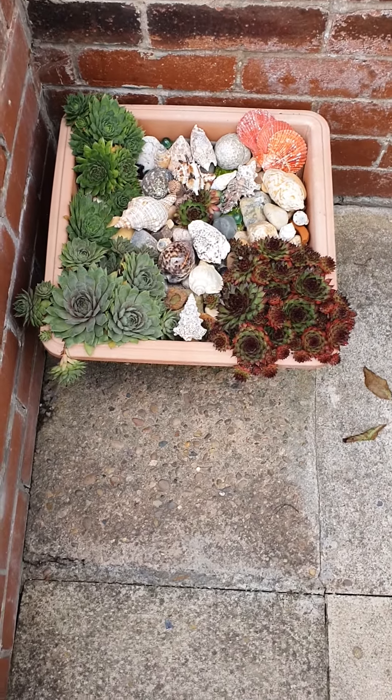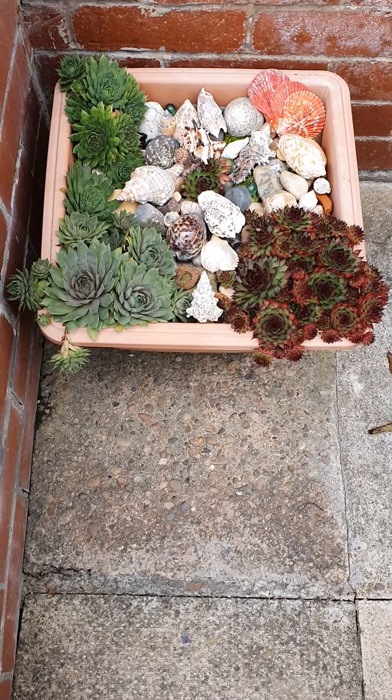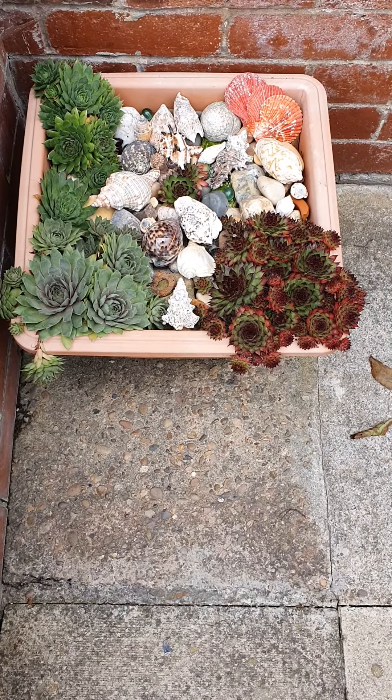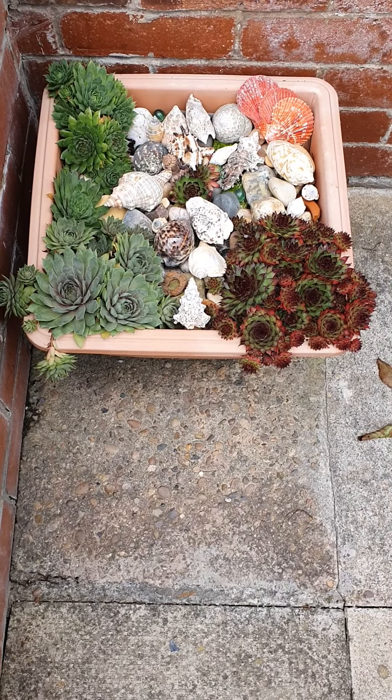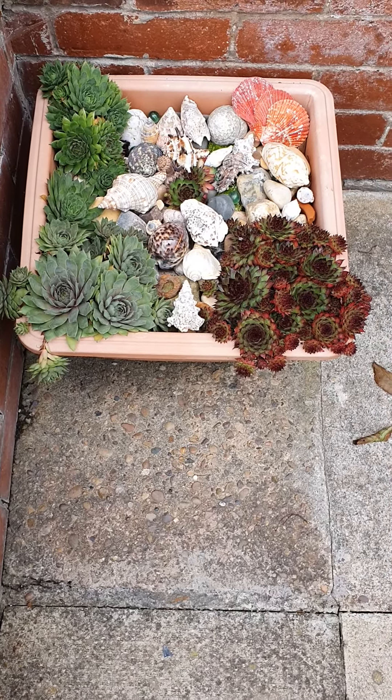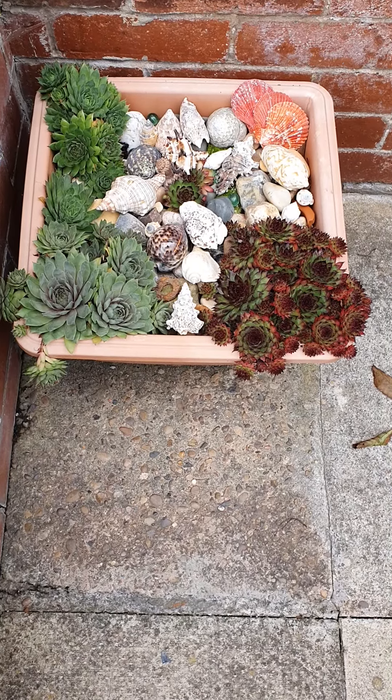Well, isn't this interesting. I've had this square pot for quite a while and very few things have ever grown in it, but as you can see the succulents love it — they really enjoy being in this pot.